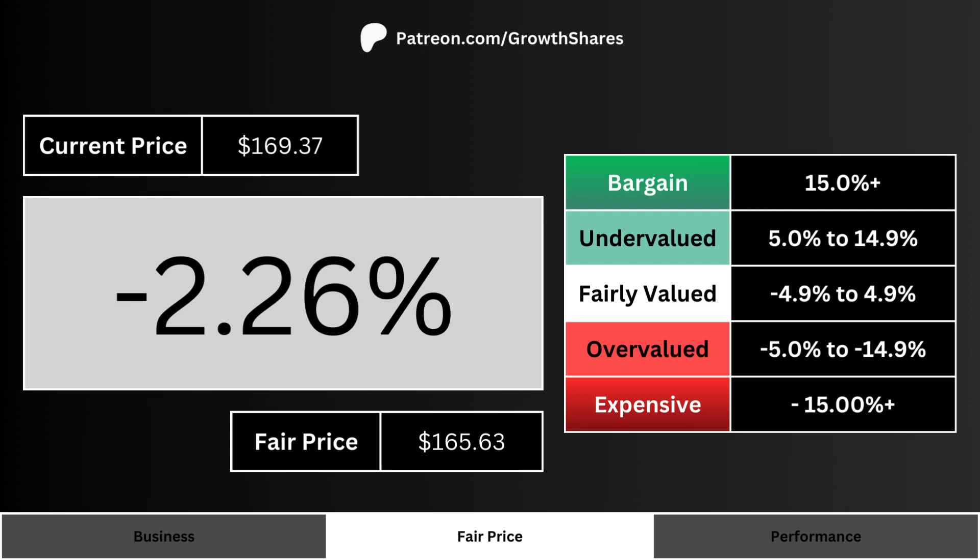Fair price: here you see the stock's current price and its fair price. The big percentage is how much of a bargain or how expensive the current price is relative to its fair price. Undervalued or better means you're getting a stock that's cheap right now.